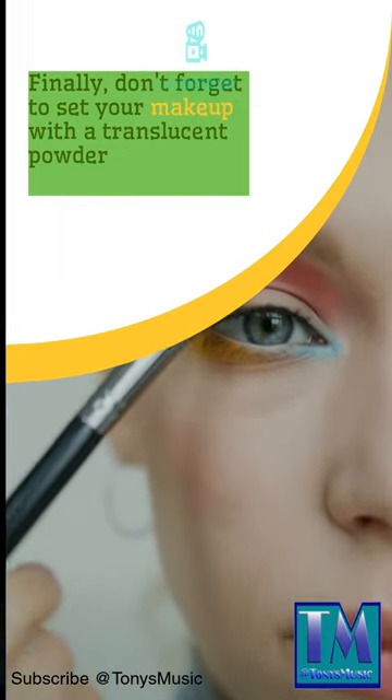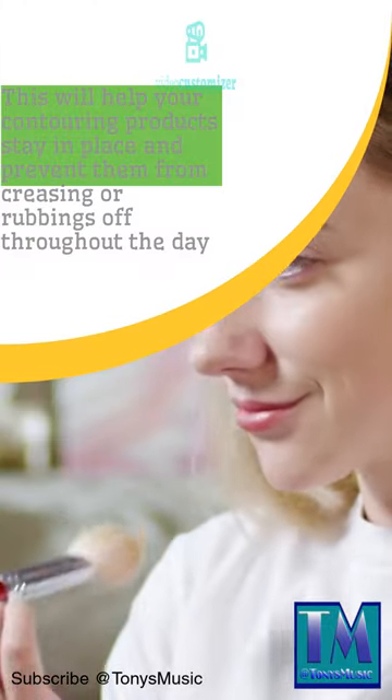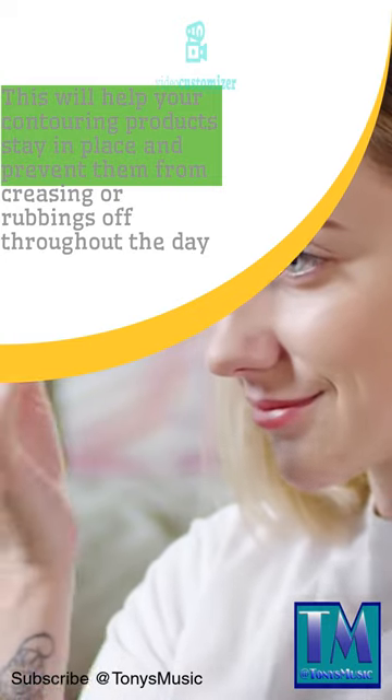Finally, don't forget to set your makeup with a translucent powder. This will help your contouring products stay in place and prevent them from creasing or rubbing off throughout the day.